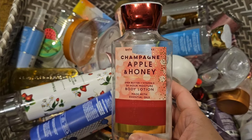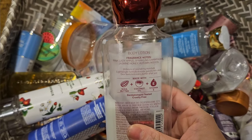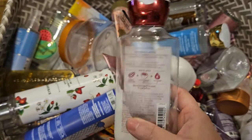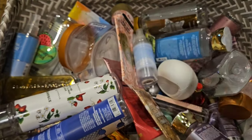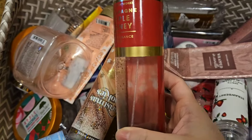Used up a body lotion in Champagne, Apple, and Honey — pink lady apple, sparkling champagne, jasmine, honey, and autumn woods. One of my favorite, favorite scents. It's such an easy wear scent. Here is the matching body spray.